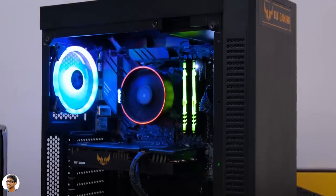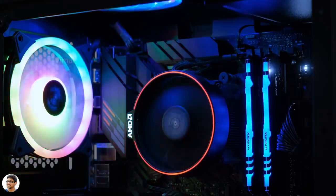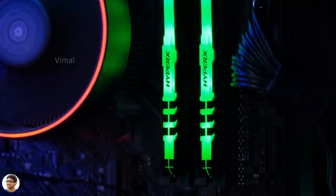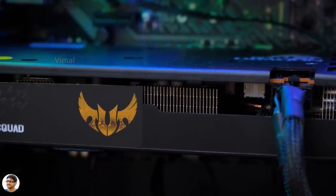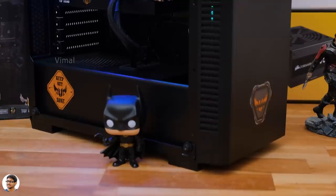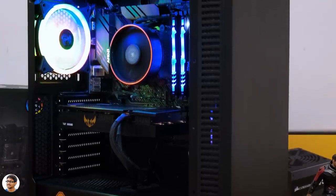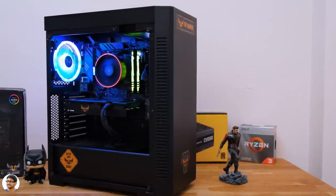Let's quickly power it on and see how this bad boy looks. Not bad for the price — this is mainly a performance build so there isn't a lot of RGB given the tight budget, but the black and gold color scheme of the TUF series looks very cool. Check out these beautiful shots of the PC. PC building is love — this PC definitely deserves a thumbs up, so make sure to smash that like button.